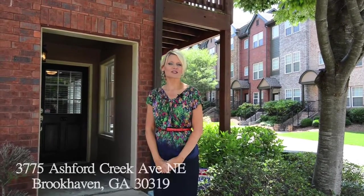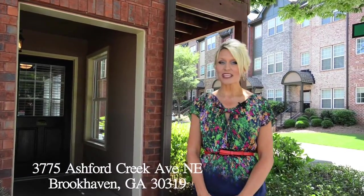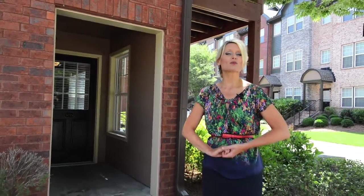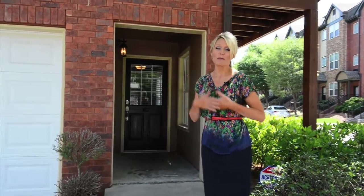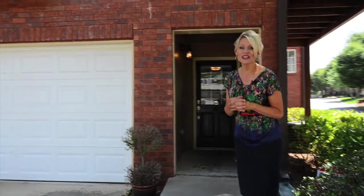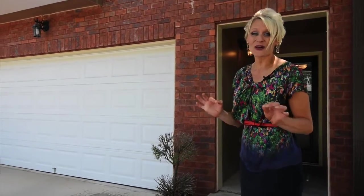Hi, I'm Colette McDonald with RE/MAX Around Atlanta. Today I'm going to take you through 3775 Ashford Creek Avenue in the Ashford Creek Townhome Community. These townhomes were built less than 10 years ago and in my opinion this unit is the best. We're in the back of the community so it's nice and private. We're an end unit, all brick, and it's only less than a decade old.